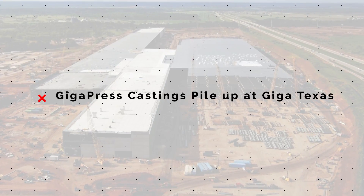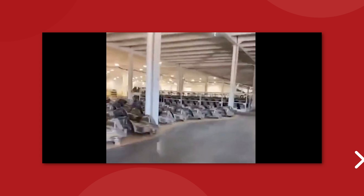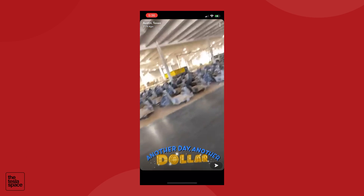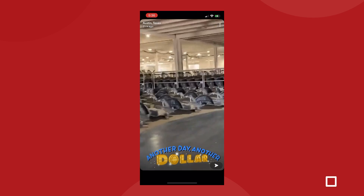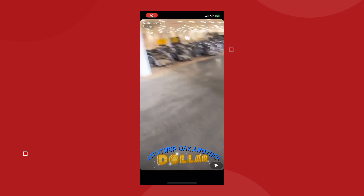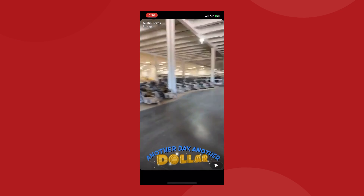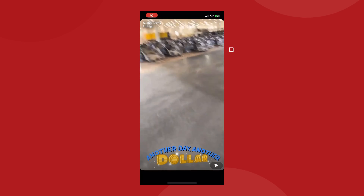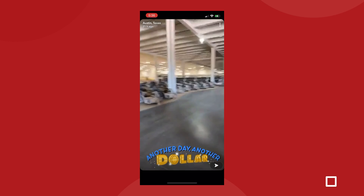Tesla Model Y castings are beginning to stack up in impressive numbers at the new Giga Texas plant just outside of Austin. A Snapchat video put up by someone on site shows what could be hundreds, maybe thousands of Model Y castings on the property as Tesla begins to work toward initial production of the all-electric crossover. It's a little difficult to get past the camera work — I've literally seen better quality footage of Sasquatch than this gigafactory video — but it's always cool to get a new look inside, and we can clearly see that the gigapress machines have been hard at work already.